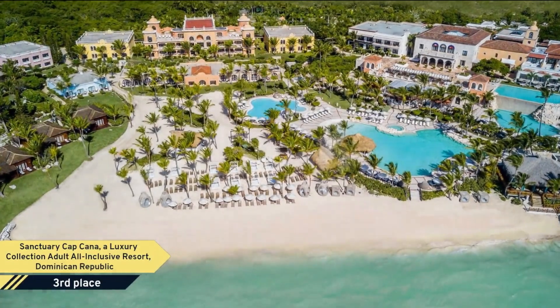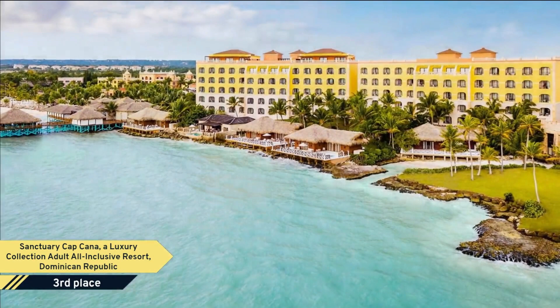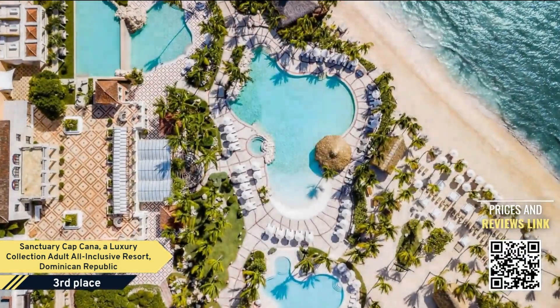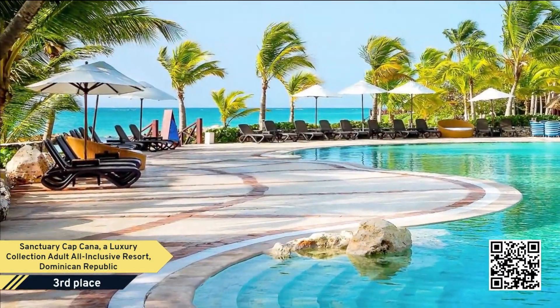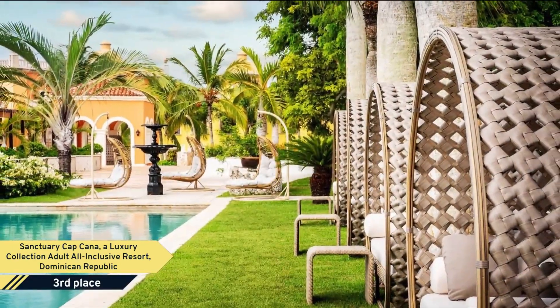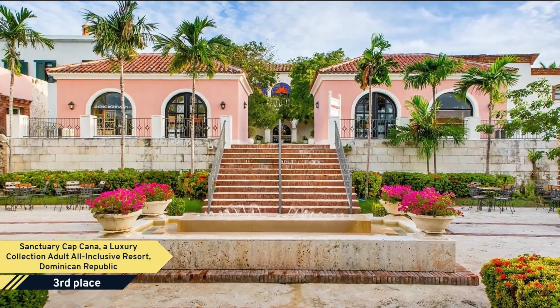Number 3: Sanctuary Cap Cana, a luxury collection adult all-inclusive resort, Dominican Republic. The Punta Cana International Airport is minutes from Sanctuary Cap Cana. This luxury resort provides a full-service spa, room service with limited hours, and beach access.